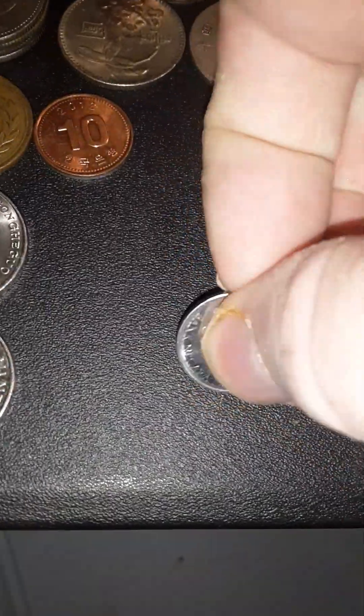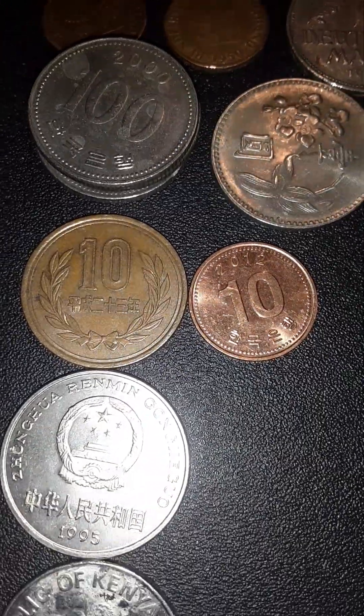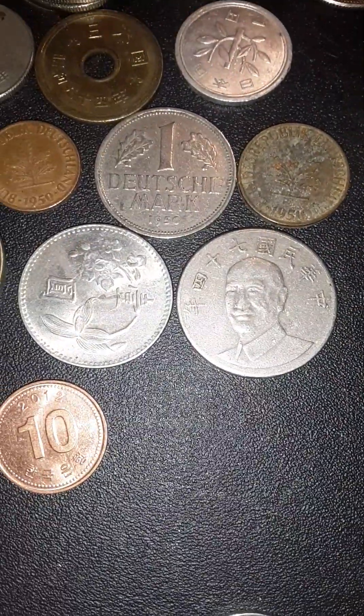I think these two right here are Japanese coins. This one here is from Malaysia. We have a Kenya coin right here. I'm not sure where this one is from though. I think these two are more Japanese coins — correct me if I'm wrong. And these might be Korean ones; I could be wrong on that as well.